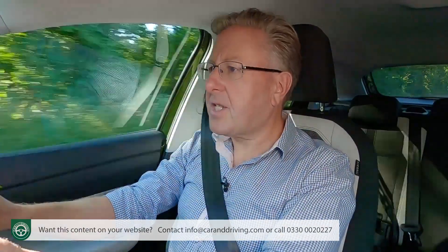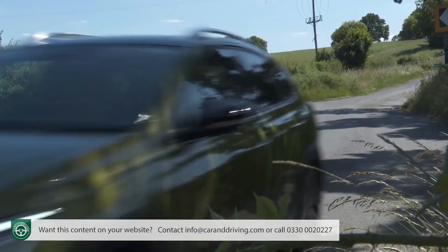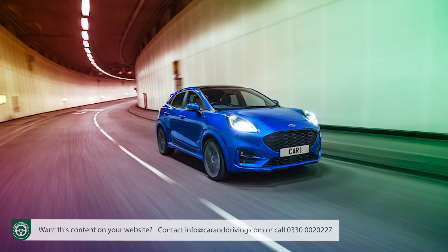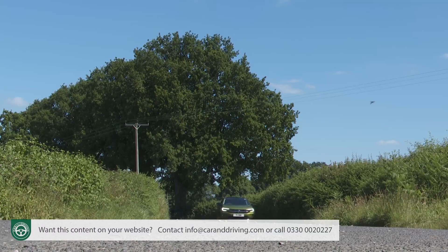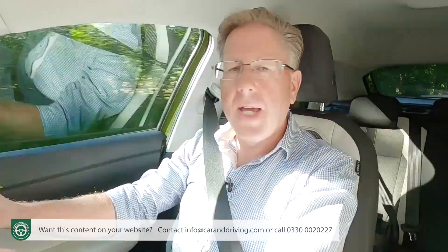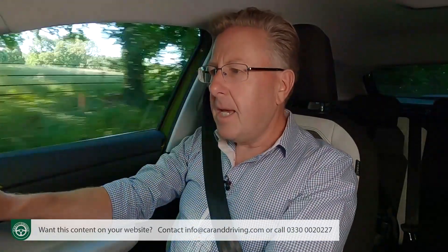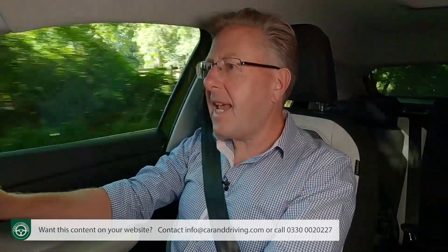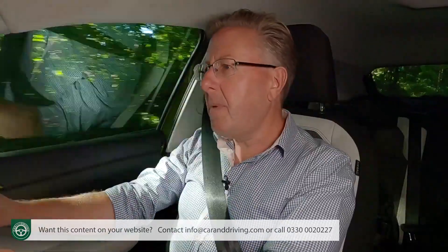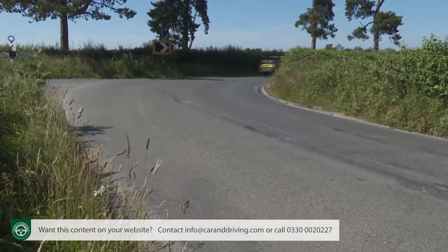More surprising, though, is the way this Tygo steers. Its helm is pretty much a match for that of the involving Ford Puma in the way it communicates the road surface back to you, which in some respects feels a little strange because there's otherwise nothing very Puma-like about the way this car handles. It goes about its business in a safe and measured way, but there's no real spark of agility and nothing to suggest the need for any future fast version.